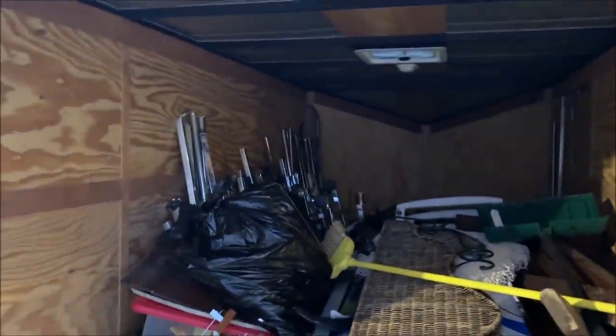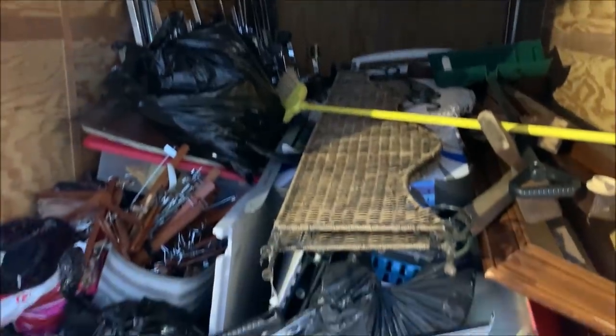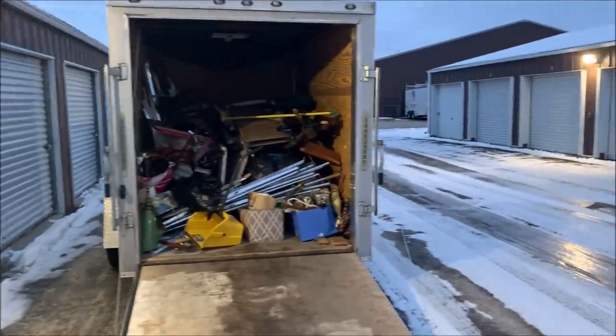I counted eight clothes racks — the kind with two rails. The unit is all emptied out, we swept it out, we're good to go. Let's get this unloaded and I'll show you what we found.